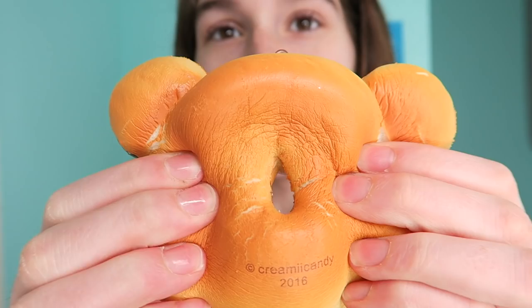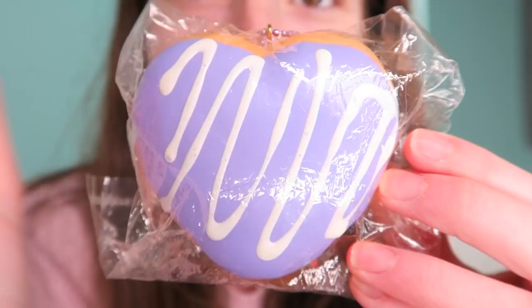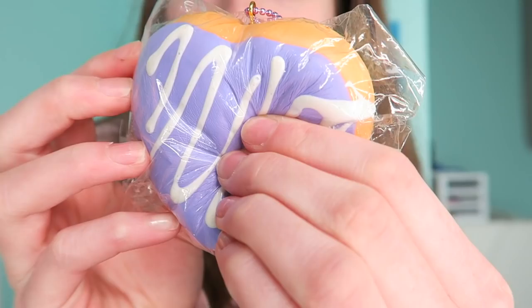This squishy is so slippery. The next squishy is a new one and it is this Creamy Candy mini heart donut. It is so cute — Creamy Candy recently came out with the mini heart donuts, and obviously it's a heart, so it's perfect for Valentine's Day.